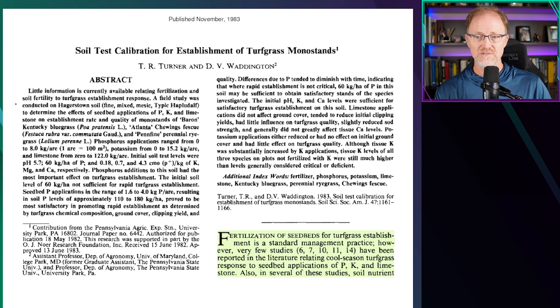The initial soil test levels at that location were a pH of 5.7 with about 25 to 30 parts per million of Bray-1 phosphorus. The phosphorus and potassium were listed as low and medium to low, respectively, from the existing soil test laboratory.